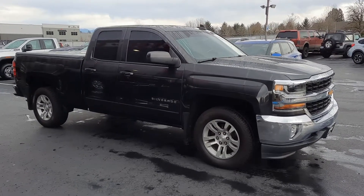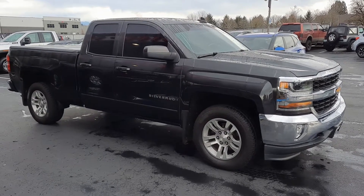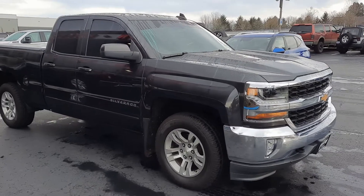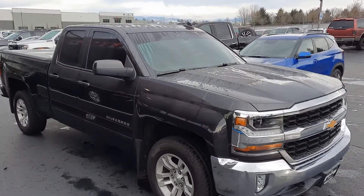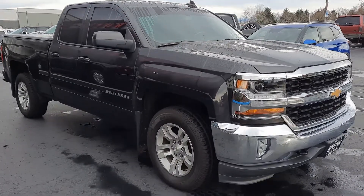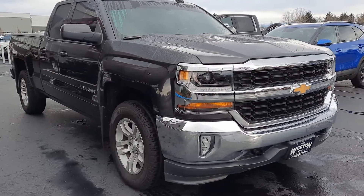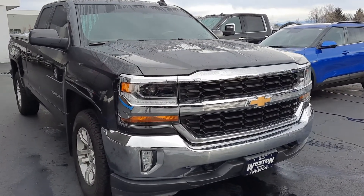Good morning, Cory Frazier here with the Weston Family Auto Group. Today I'm going to be doing a walk around of this 2016 Chevy Silverado 1500 LT. Just like in all my videos, we're going to do the outside, we'll do the inside condition and features. I'll turn it over, let you see the dash, all the lights, let you hear it run. But first we're just going to get outside condition, whatever features there may be, and then we'll get to the inside here in just a moment.